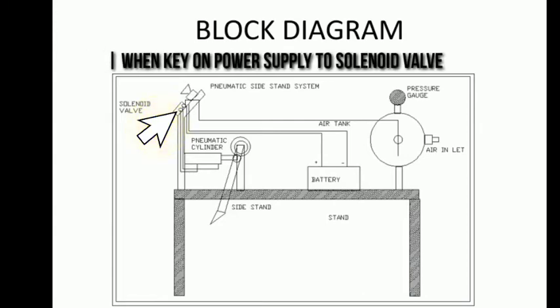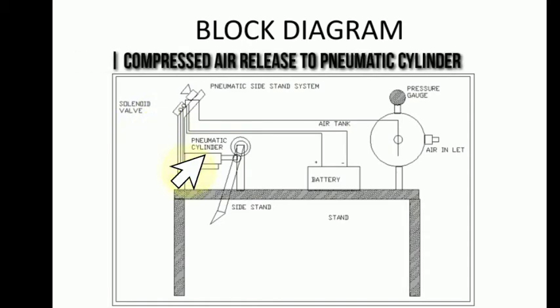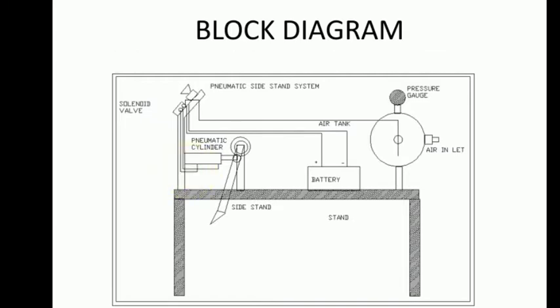In this project, when the key is turned on, power is supplied to the solenoid valve which turns on the solenoid valve. This releases compressed air to the pneumatic cylinder, so the stand is automatically retracted when the key is turned on.